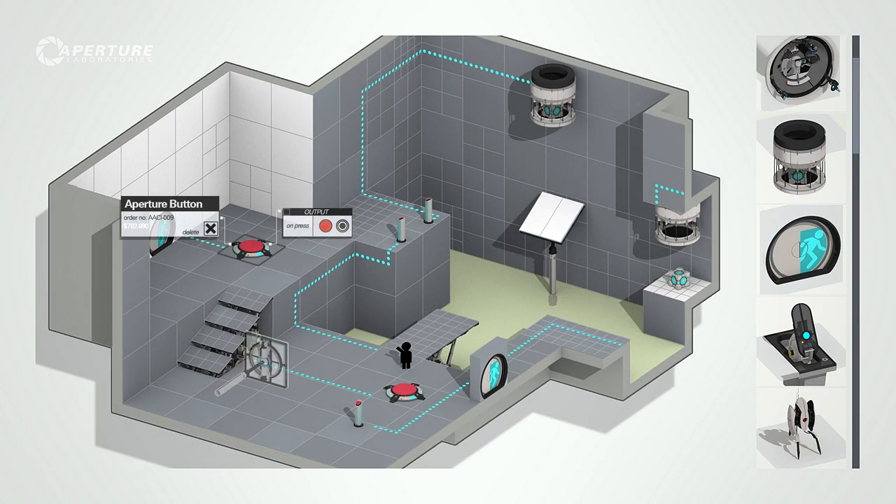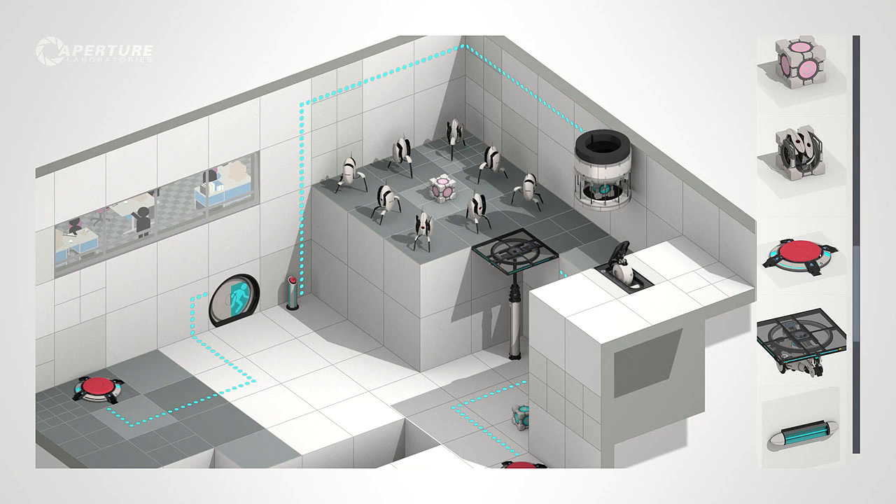First up, Valve has released some screenshots for its Portal 2 level editor, and it looks so much easier than any other level editor we've ever used for an FPS before. And those weren't even used to create the mind-bending mazes possible in Portal 2.